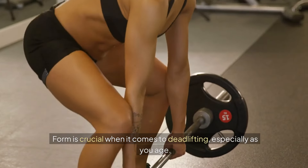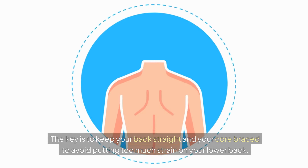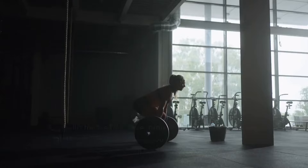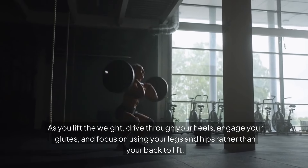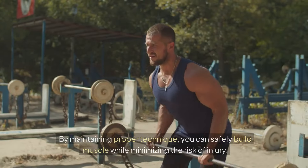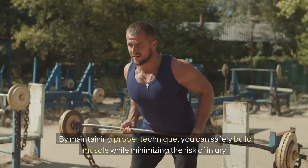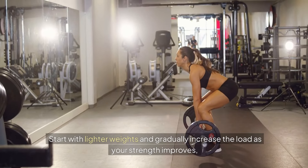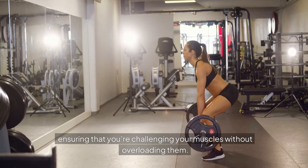Form is crucial when it comes to deadlifting, especially as you age. The key is to keep your back straight and your core braced to avoid putting too much strain on your lower back. As you lift the weight, drive through your heels, engage your glutes, and focus on using your legs and hips rather than your back to lift. By maintaining proper technique, you can safely build muscle while minimizing the risk of injury. Start with lighter weights and gradually increase the load as your strength improves, ensuring that you're challenging your muscles without overloading them.